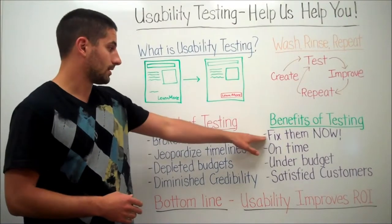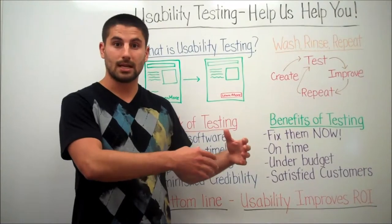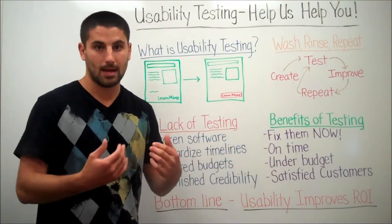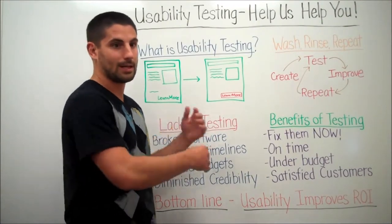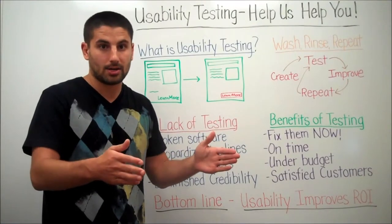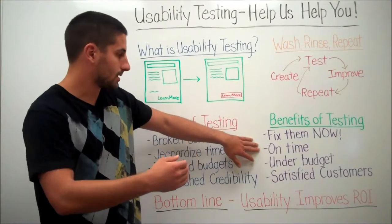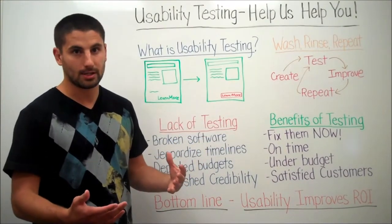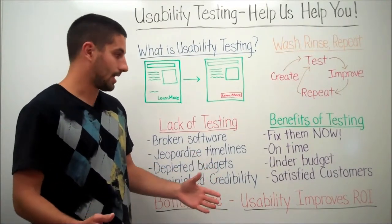What usability testing is going to do for you is give you the ability to fix issues now. Instead of finding mistakes at the end of the project, you'll find them as you go and fix them as they come up — before they escalate and get worse. Dealing with them one at a time versus 20 at once at the end, when stress levels are already high, allows you to finish on time without a backlog of issues.